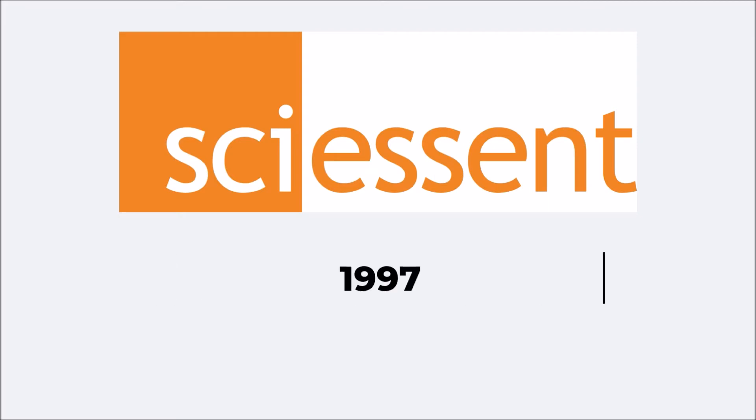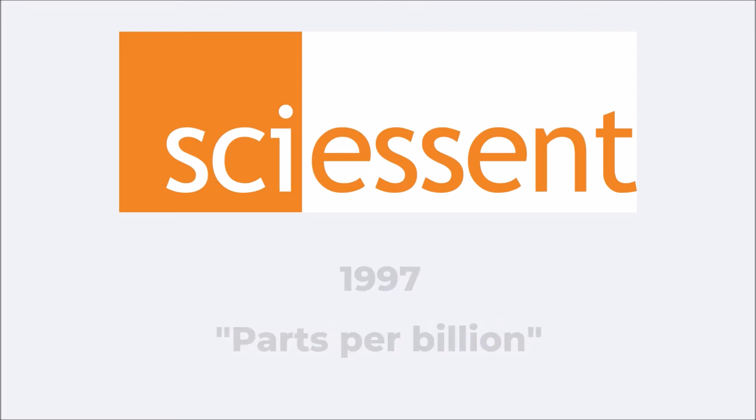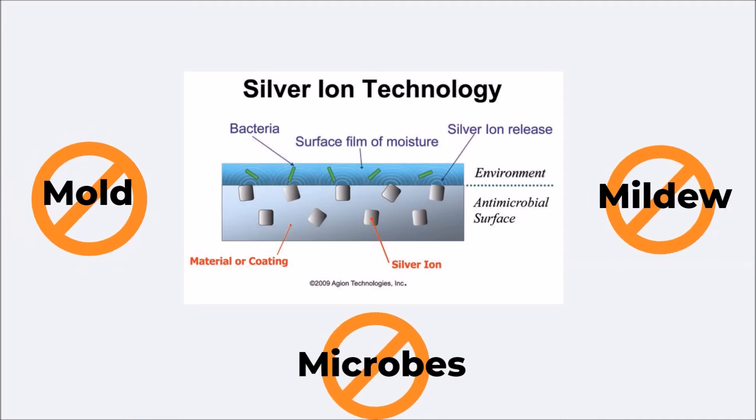Ciescent Laboratories created this technology with parts per billion of silver ions to provide many benefits. An epoxy coating incorporating Ageon technology suppresses the growth of mold, mildew, and transferable microbes, while offering a corrosion-resistant surface.